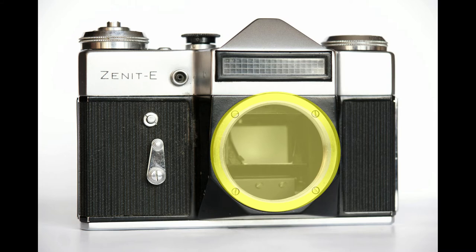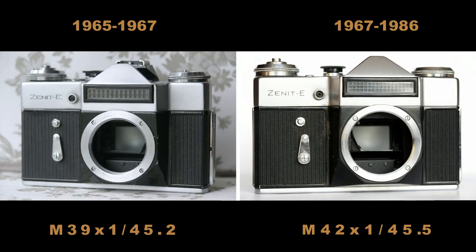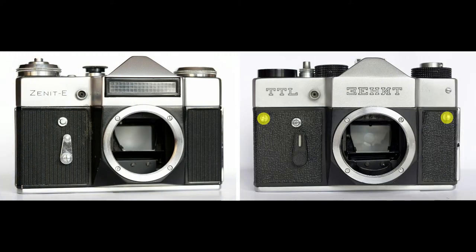The new M42 mount allowed creating new high-speed lenses and got rid of the two different M39 mounts in USSR. Note that a small number of first Zenit E cameras got M39 mount like in earlier Zenits — such cameras are rather infrequent and can be distinguished by the broader ring of the mount. There are no hinges for the strap, and unlike earlier and later models, the Zenit E never got them. If you need a strap, you will have to buy a case.